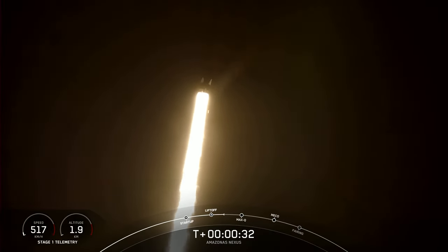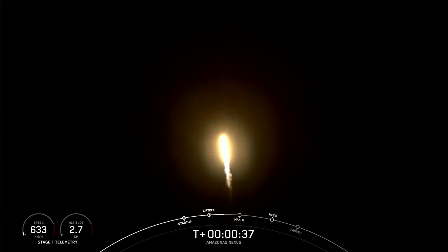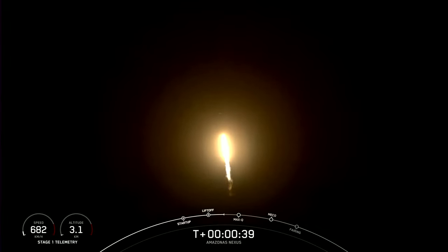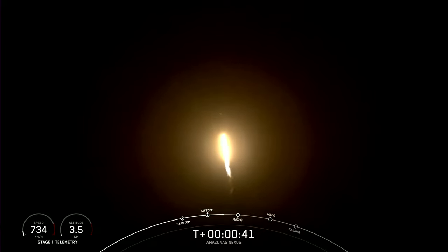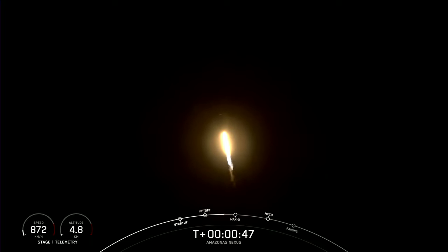We're at T plus 30 seconds into flight. Falcon 9 successfully lifting off from Pad 40 at Cape Canaveral Space Force Station, carrying the Amazonas Nexus payload on board. We've begun tilting the engine — that's called gimballing — and we've begun to turn the rocket horizontally away from the pad. Power and telemetry nominal.